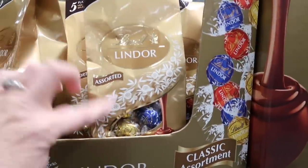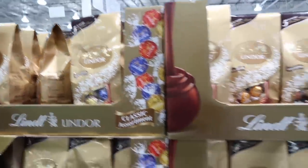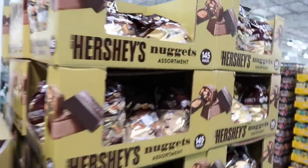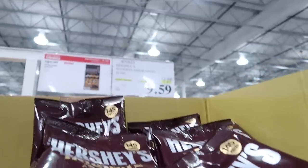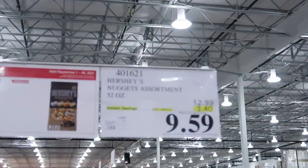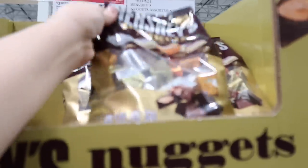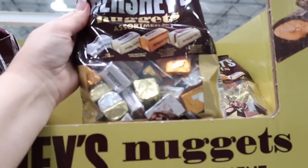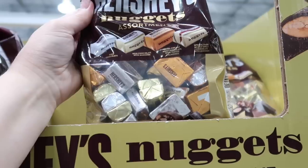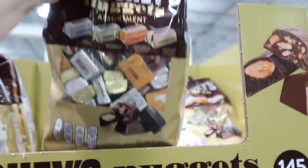Is there anything better than Lindor? So good. These are $10.99. We're going to start seeing lots more chocolate. Right now I'm going for the Hershey's Nuggets. They're normally $12.99 — you're going to save $3.40 and get them for $9.59. These are the assorted: milk chocolate, milk chocolate with almonds, extra creamy milk chocolate with toffee and almonds, and special dark mildly sweet chocolate with almonds. This is coming home with me.